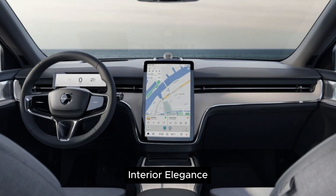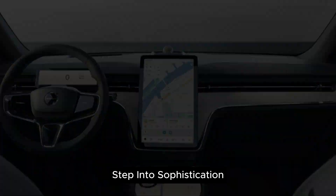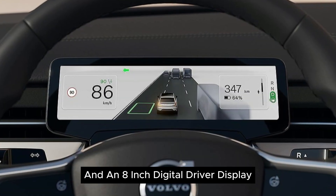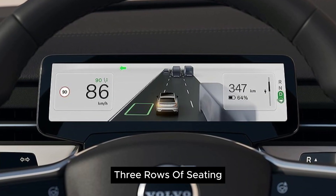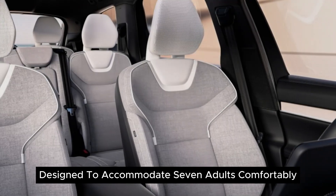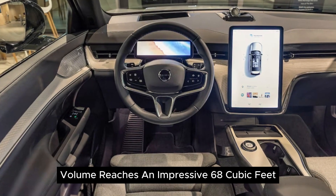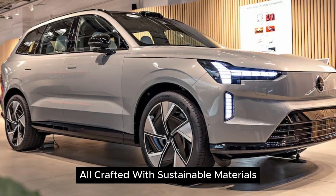Interior elegance: step into sophistication with a 14.5-inch touchscreen infotainment display and an 8-inch digital driver display. Three rows of seating, designed to accommodate seven adults comfortably, provide a spacious haven. The interior cargo volume reaches an impressive 68 cubic feet, all crafted with sustainable materials.